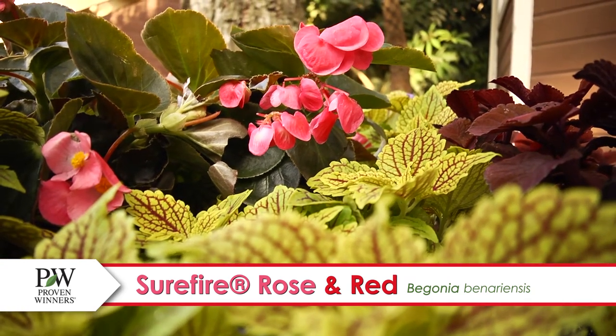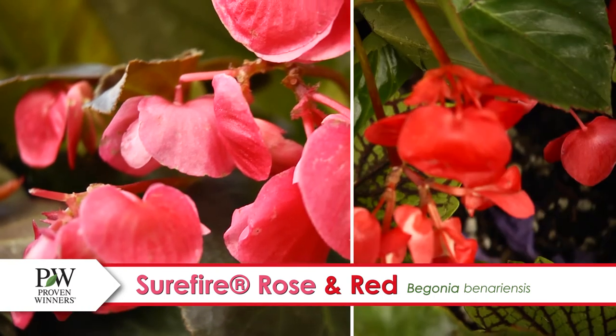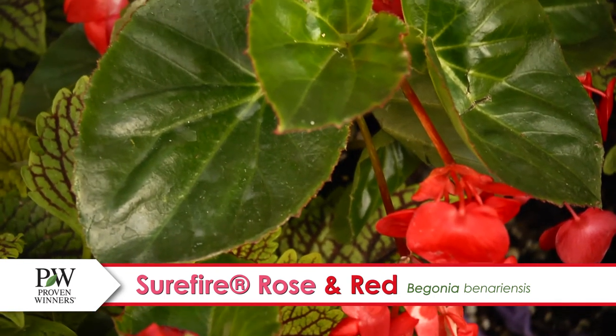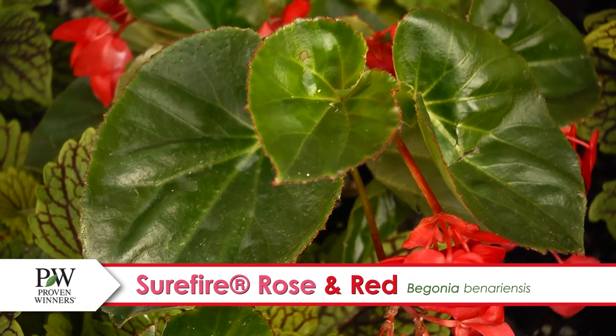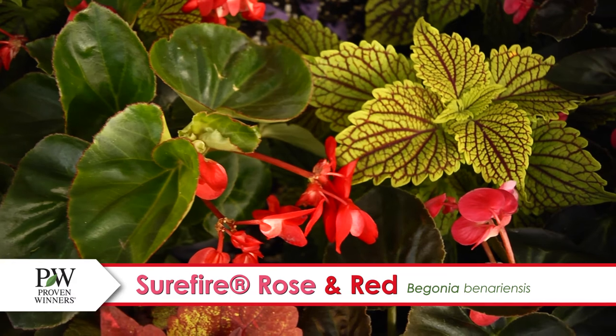Whether you go with Surefire Rose's large pink blooms and bronze foliage or Surefire Red's blooms with green foliage, this plant's upright habit and fast-growing nature makes it ideal for containers and landscapes.